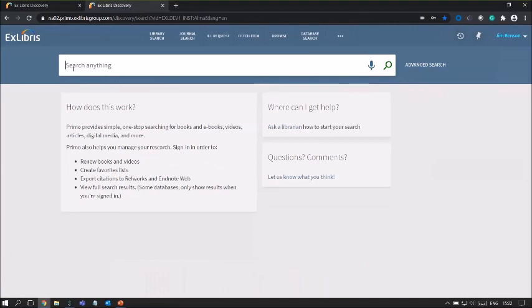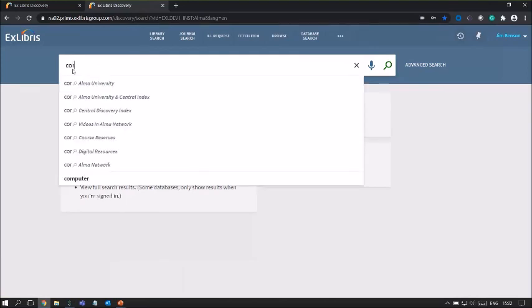Let's say we are helping a student research topics regarding coronavirus. I'm typing coronavirus in the search box. Notice that Primo is providing different search profiles — you can search within your library's university records, or within the blended search scope combining your library records with the central index, or you can select central discovery index content if you want to target electronic resources.